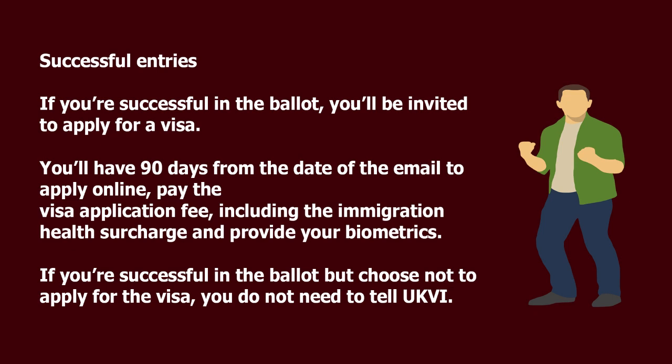If you're successful in the ballot, you'll be invited to apply for a visa. You'll have 90 days from the date of the email to apply online, pay the visa application fee including the immigration health surcharge, and provide your biometrics. If you're successful in the ballot but choose not to apply for the visa, you do not need to tell UKVI.